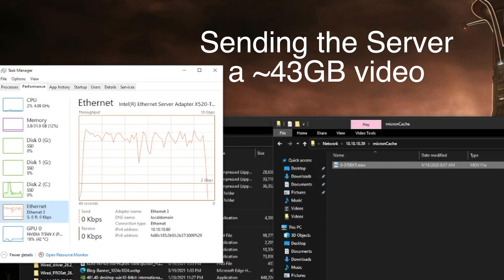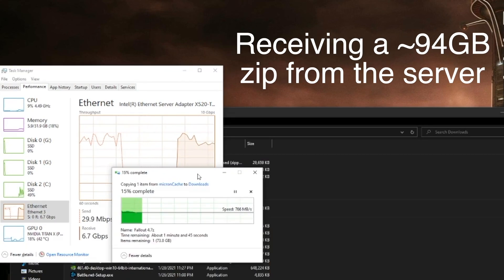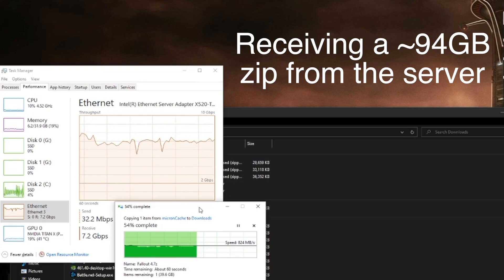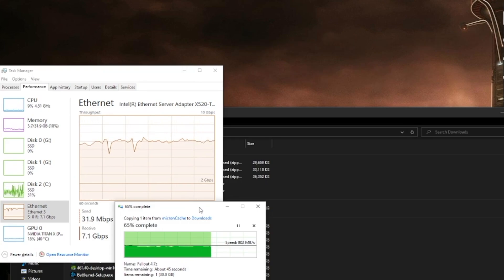It managed to stay above 700 megabytes per second pretty much all the way through, which is pleasantly surprising. I'm sure if we had two, three, or four of these in a RAID 0 or RAID 10 we would get full one gigabit per second no problem. As far as downloading from the server back to the 970 Pro, it's still a very respectable transfer speed — the read speed of the Micron 2300 is very solid with no problems there.